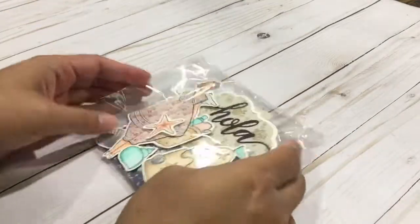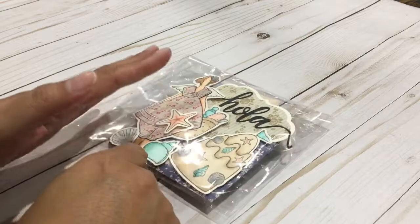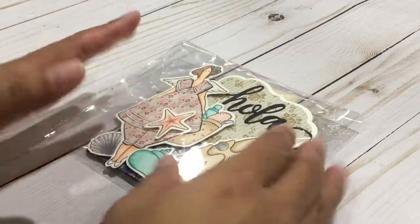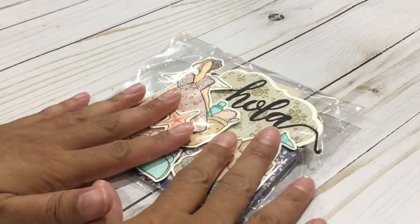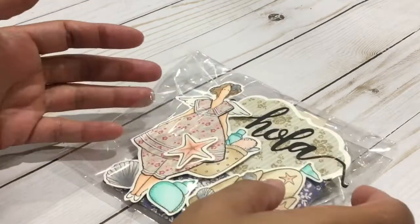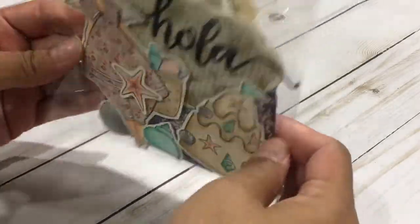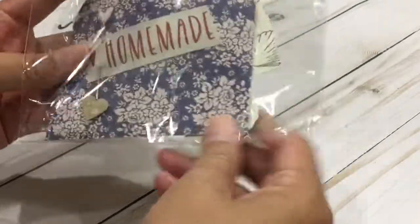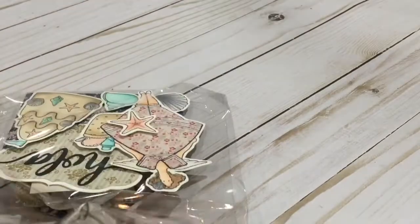Hi everybody, this is Anna with Lace Boutique. I'm here to show you swap entry number nine and ten from Rosa Gomez and Amador. This one is Amador's actually, and it is so adorable. I opened the box and just took one out so you guys can see right away. I'm gonna open this one because I want to see if they have a name — I forgot to ask him if they each had a name.